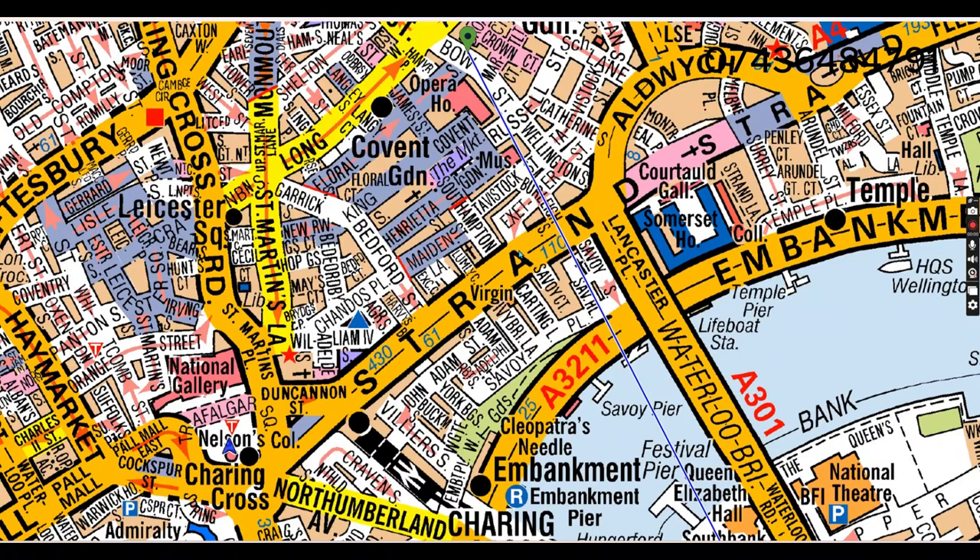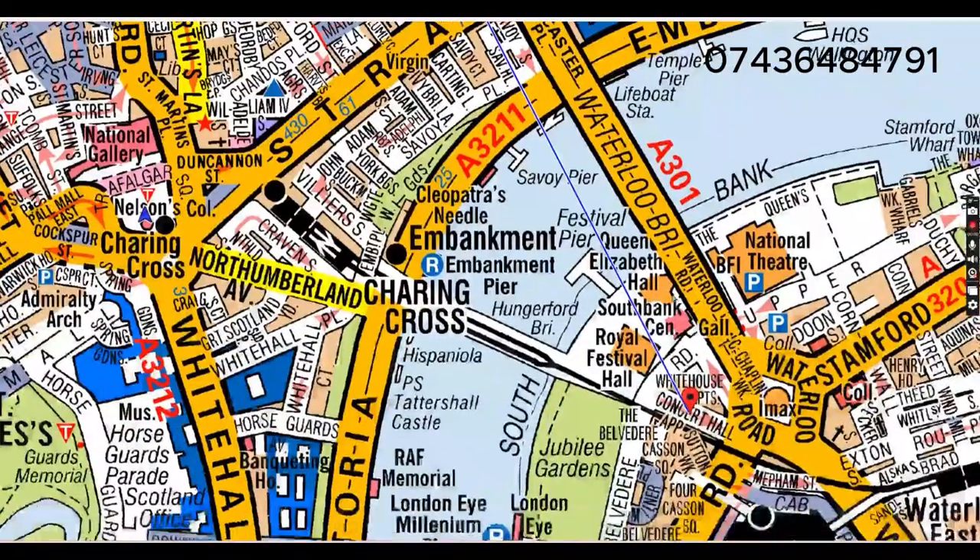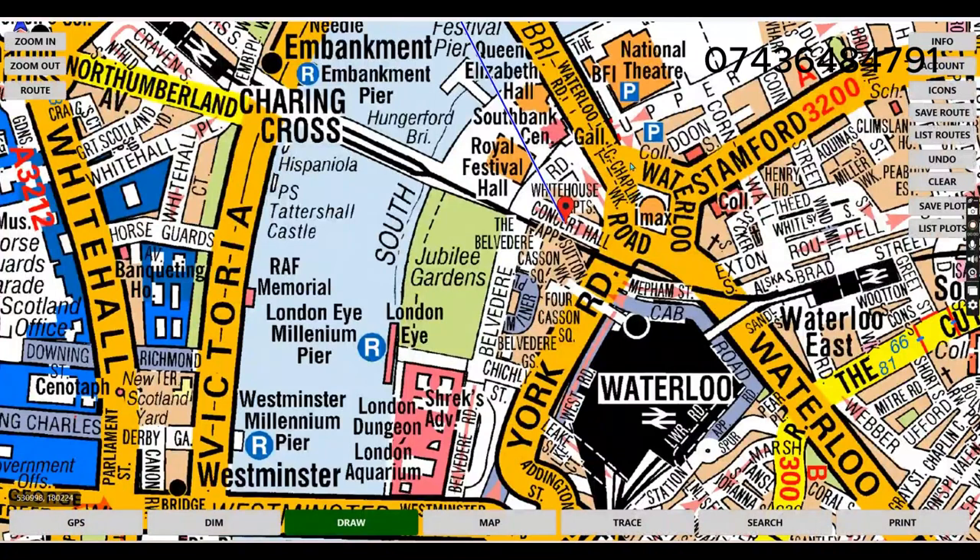From here we will be moving on the left side, maintaining the left. And here we will be coming to Lancaster Road to Waterloo Bridge. We will be going down the road — here is a roundabout, we will go around, and then we will go up from this way to Concert Hall.